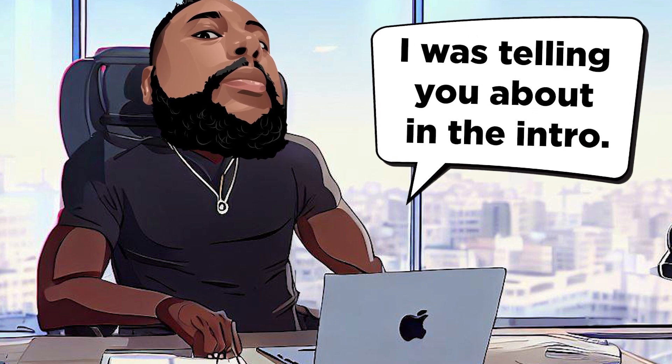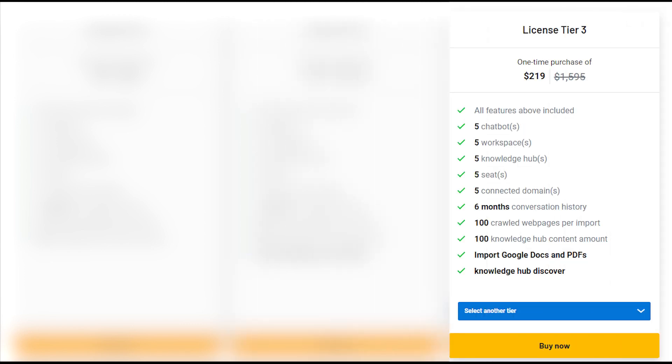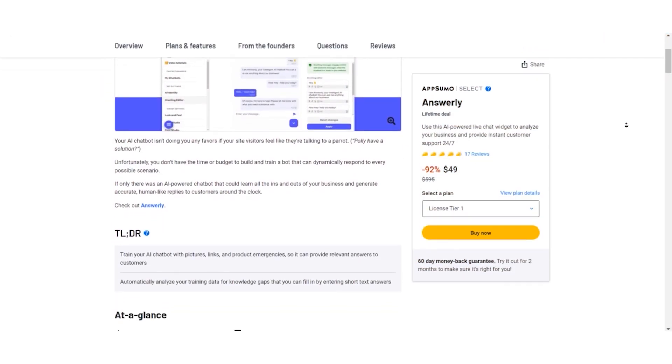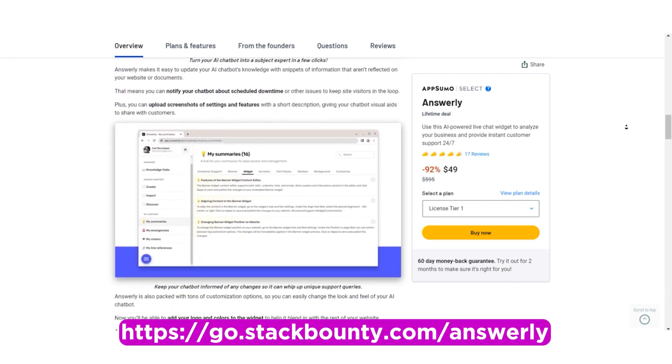Now let's get to that special deal from the intro — the AppSumo Lifetime Deal. Tier 1 is priced at $49 as a one-time purchase, normally priced at $595, giving you full access to Answerly's premium features without any ongoing monthly expenses. Tier 2 is priced at $119, normally $1,195, investing in more power and flexibility — everything from Tier 1 and more. Tier 3 is priced at $219, normally $1,595, unlocking Answerly's full potential with 5 chatbots, workspaces, knowledge hubs, seats, and connected domains — perfect for businesses with more extensive needs. To get the best value, go for the AppSumo Lifetime Deal. Click the link in the video description to grab this fantastic offer and supercharge your customer support.